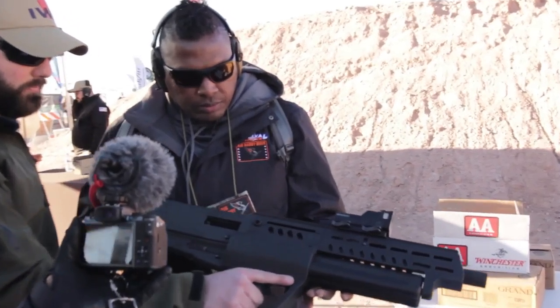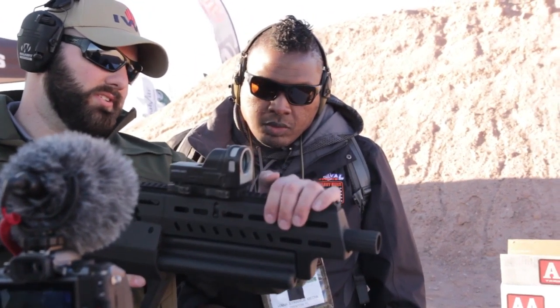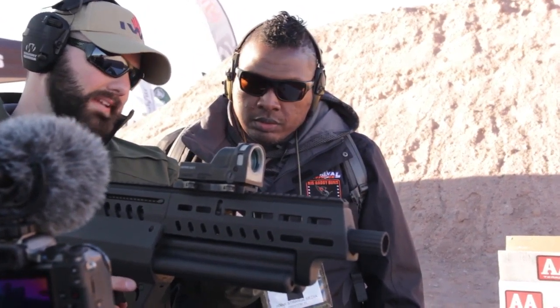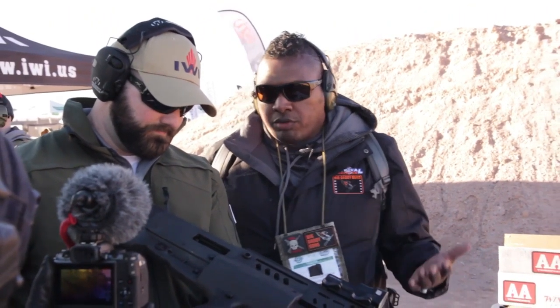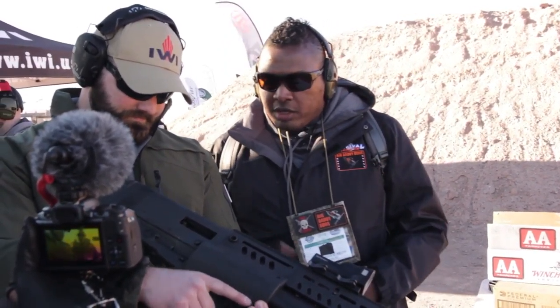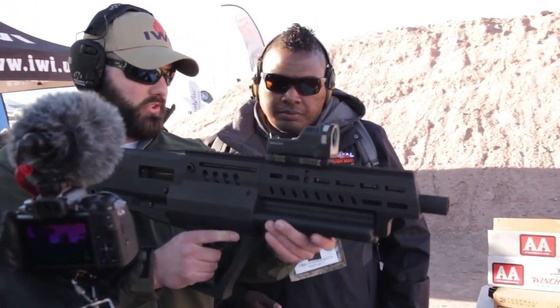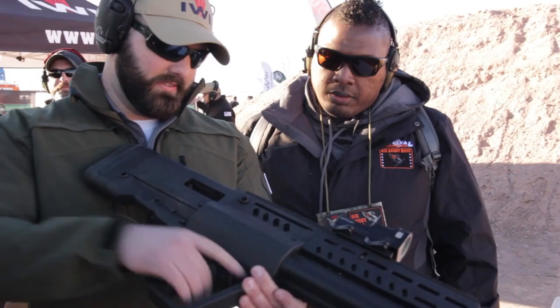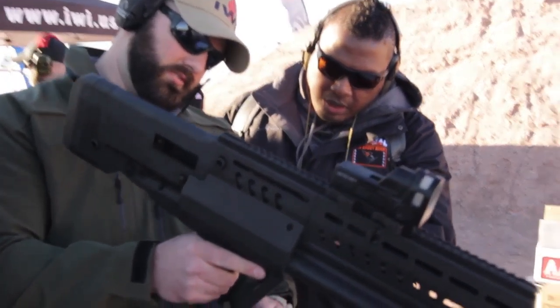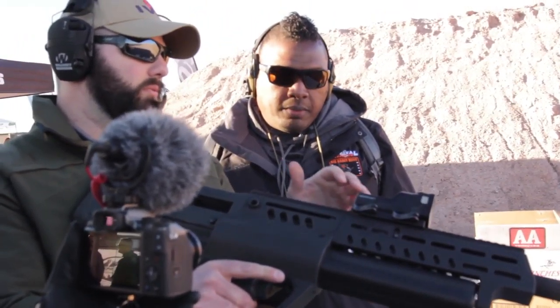It's still the original bullpup design with some differences — there's a rotating element. You could load this on the run; if you've got a couple of shells you can throw them in. You could shoot one tube and then load the other one up and cycle it in. There's a cross-bolt safety down there, and the release is to spin and release the tubes.